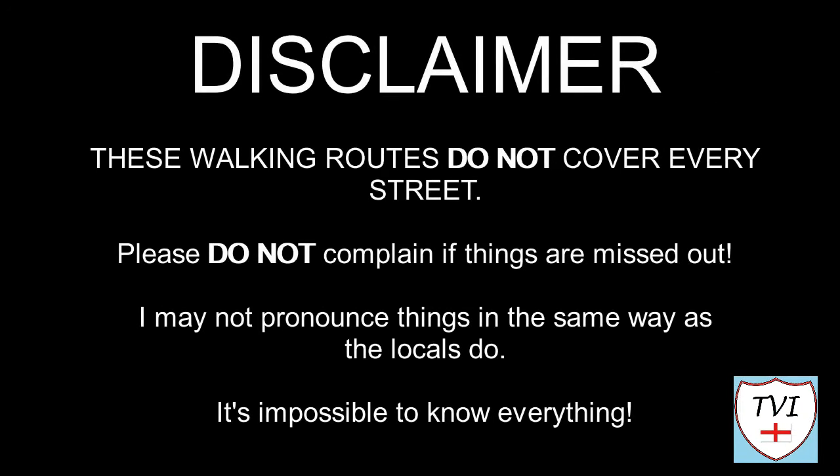Here's my disclaimer for people who may be watching me for the first time. I say things as I would in my native accent and dialect. As a result I may not pronounce things in the same way as the locals do. Remember, I'm a visitor. It's impossible to know everything. Leave me a comment, spin me a like and bash that subscribe button. Let's get to today's parish video.